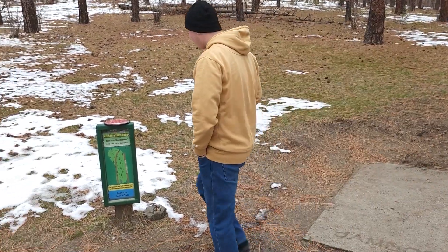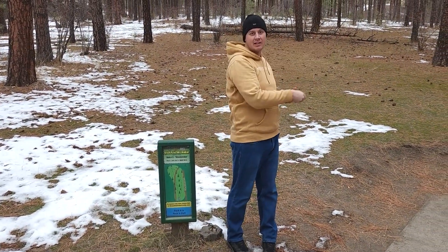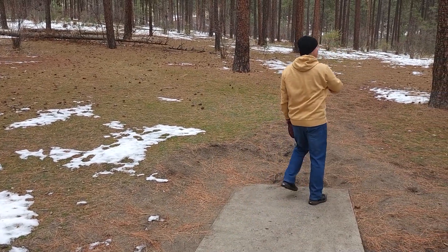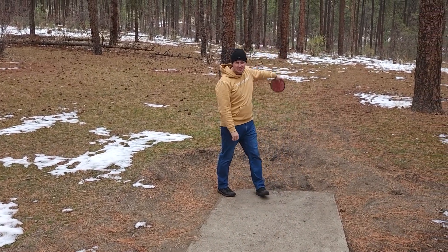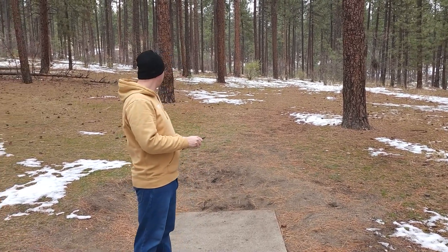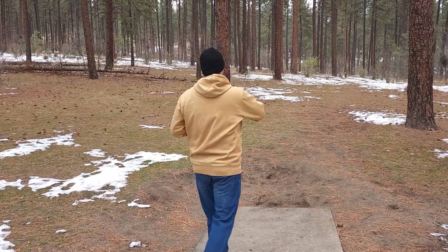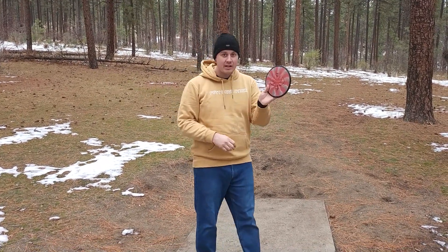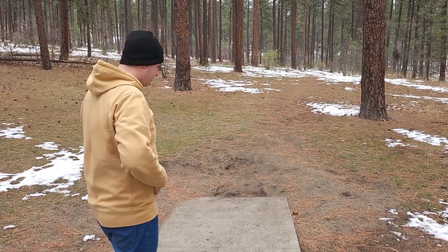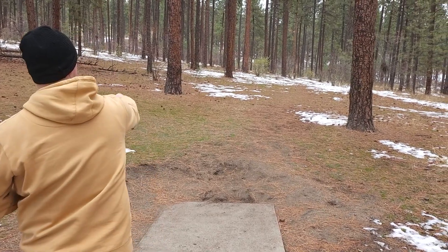We're starting off at hole 11. This is 284 feet. This is a straight to hyzer shot. You've got a bunch of trees in the way — always a bunch of trees in the way. So I'm going to throw my Volt. It is uphill, so I'm reaching for the fairway driver quite a bit uphill, but try and pop it down the right gap and let this overstable fairway driver finish towards the basket. First real throw of the day, let's see what we got.